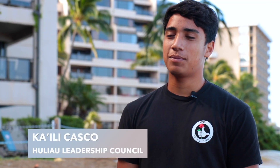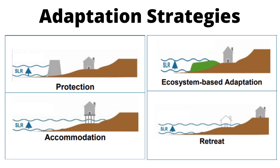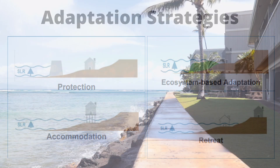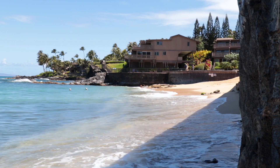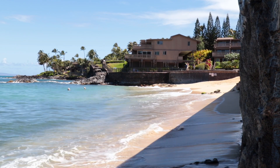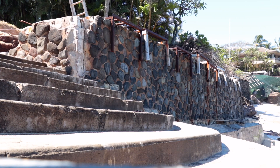Because areas can be impacted by one or all of these impacts, different adaptation strategies are used in different areas to address them. One adaptation strategy called protection physically blocks higher sea levels and keeps the shoreline from moving inland. One example is seawalls, which are a form of coastal defense that help protect against waves and high tides.